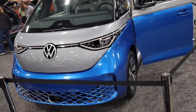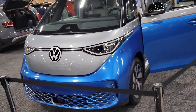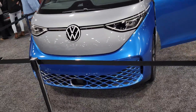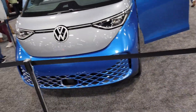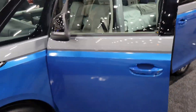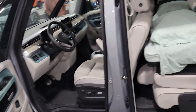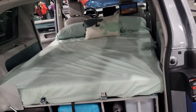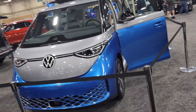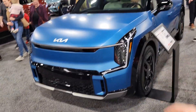The Volkswagen electric van — this is called the ID.Buzz, coming out this year in 2024. This is the hippie bus but it's electric! Unfortunately I can't get past it because it's roped off, but I can show you around it. It's like an electric minivan — you can fit a whole bed back there, you could literally sleep in the back of this car. The only thing I don't really like is it's shaped like a cube. I do give props to Volkswagen for making electric vehicles on their own lineup.